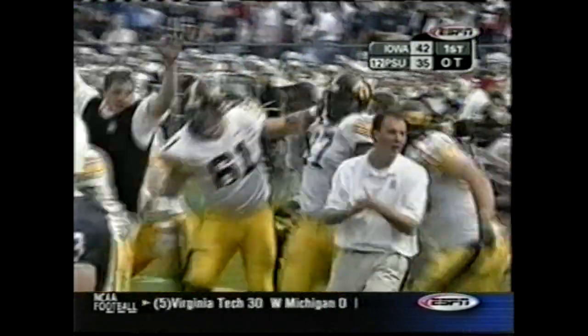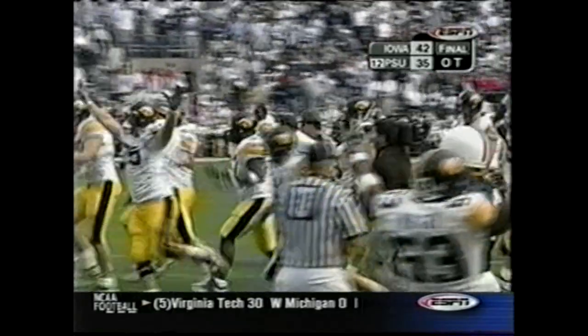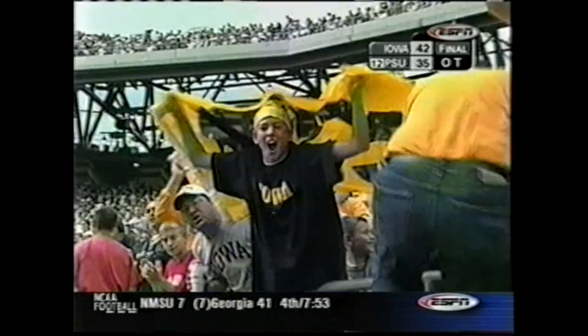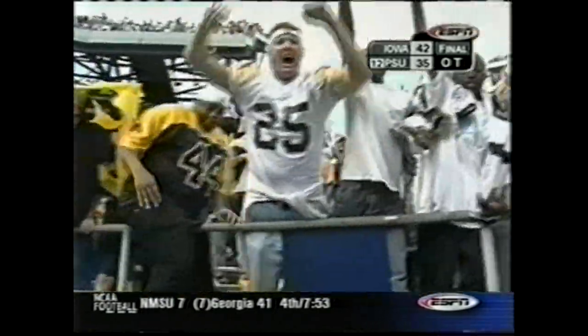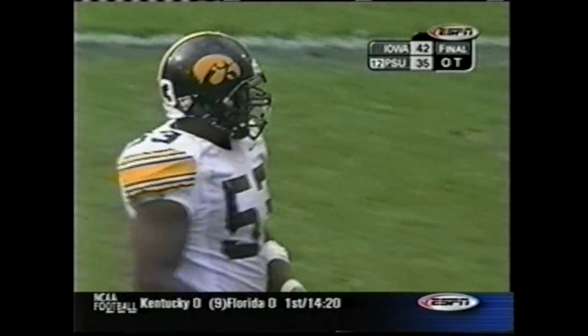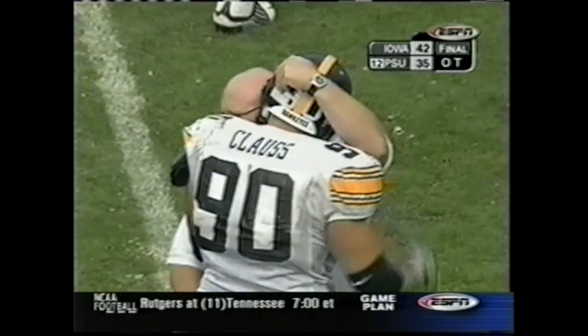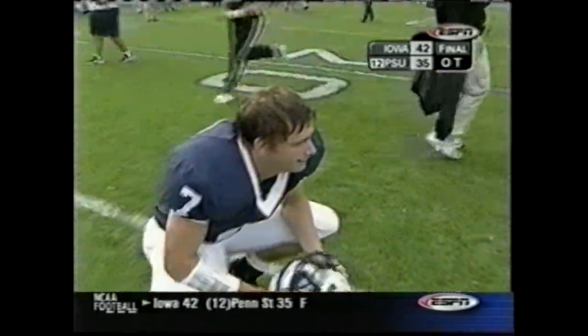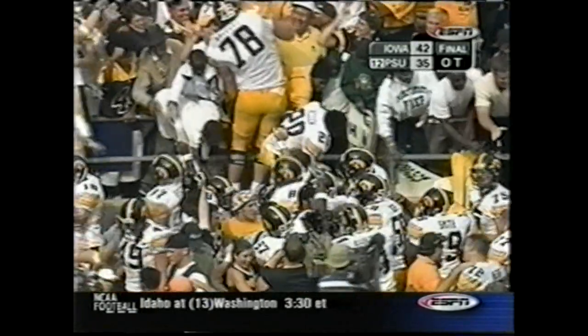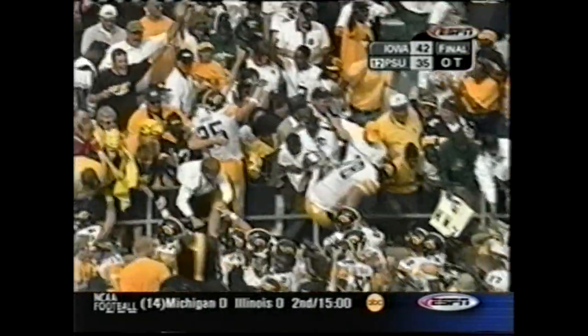The Hawkeyes storm into Happy Valley and steal one from the Nittany Lions in overtime. They withstood an incredible 23-point comeback by Penn State to hang on. They've now won three consecutive times, four out of five, against Penn State. Give credit to both football teams — Iowa dominated action through three quarters of this game. But Penn State made it a game.